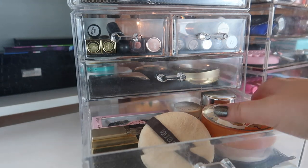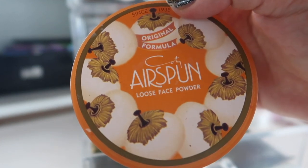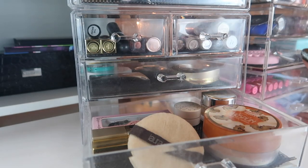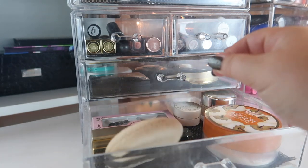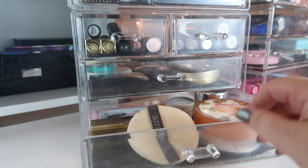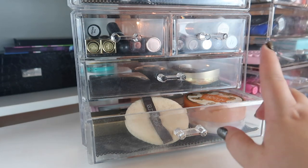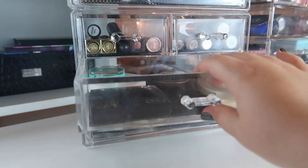This bottom drawer like usual contains my big face powder, which is still the Coty Airspun powder, mainly because I'm still panning it — it's almost empty and going to be gone soon. After that one's empty I'm going to bring out my Maybelline Fit Me loose powder. I also have my little bread thing from Laura Mercier in here, and the rest of the products are from my Harry Potter project pan, which will actually be ending this month.